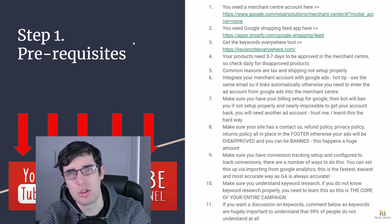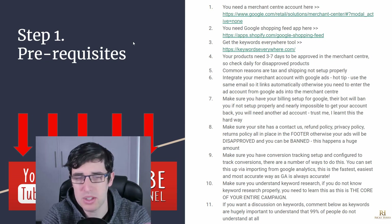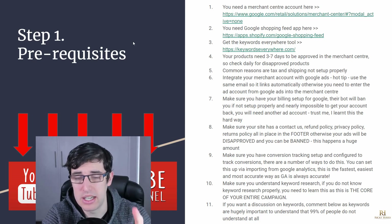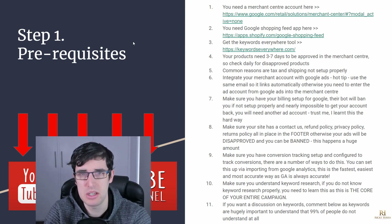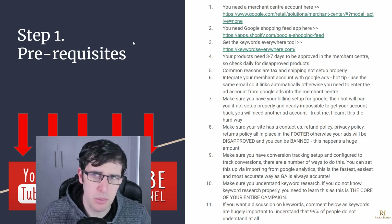Once you have your Merchant Center set up, you obviously need to run Google Ads because everything feeds into Google Ads. Always understand that — Google Tag Manager, Google Analytics, Google Merchant Center, Google 360, Google Optimize — there are a ton of tools and they all pretty much pull data from and push data into Google Ads. That's how they all integrate.